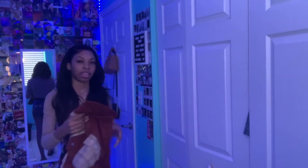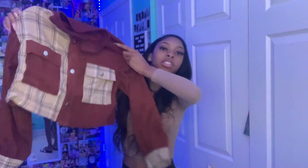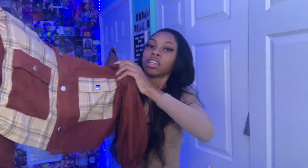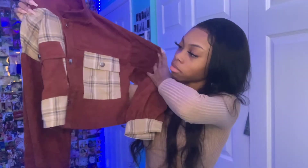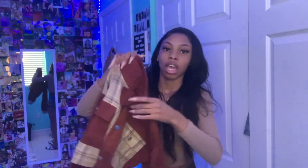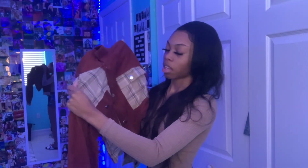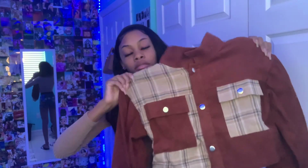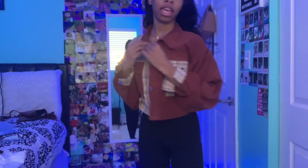The last item is a crop jacket. I got it in brown — there's also a black color option. It's a pretty good material but it's pretty thin, so if it's cold I wouldn't recommend wearing it. The sleeves are pretty baggy and I like it like that — overall it's cute.